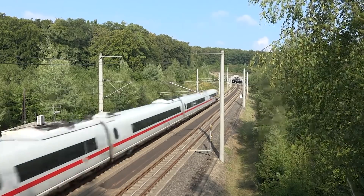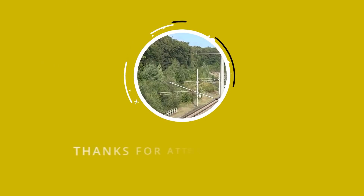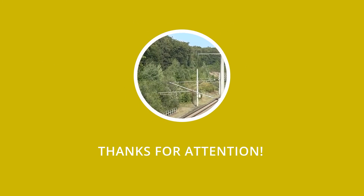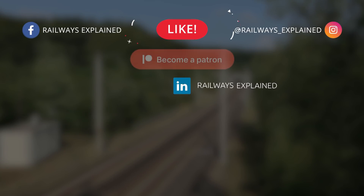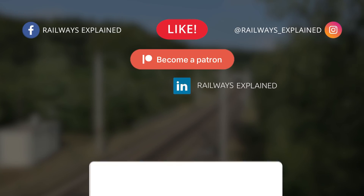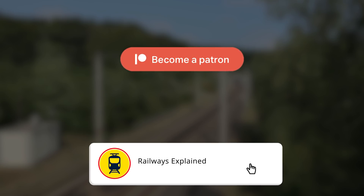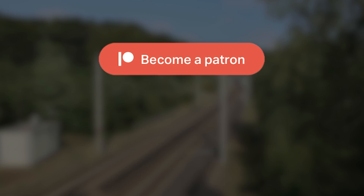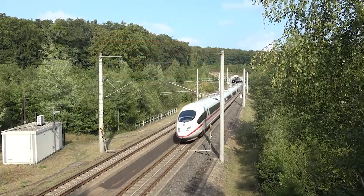This was the story of the German high-speed rail system on Railways Explained. We hope you enjoyed it — be ready for next week when we plan to talk about the development and different generations of ICE trains. Don't forget to like this video, share it with your rail-loving friends, and of course subscribe to our channel. To help us improve our production, check out our Patreon page — the link is in the description. Until the next time, goodbye.